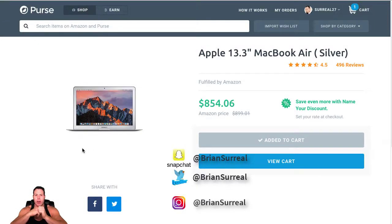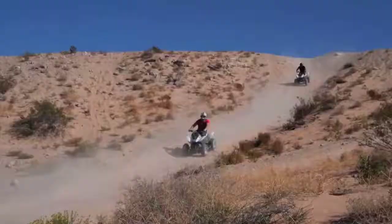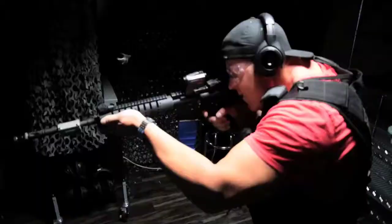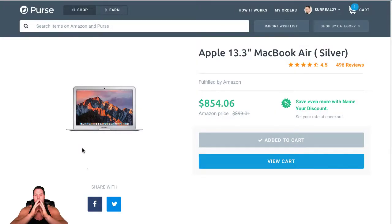What's up YouTube, this is Brian Pfeiffer aka the marketing meathead, and today we're going to talk about a new website to save money on Amazon. It's called purse.io. I heard about this the other day — I buy a lot of stuff on Amazon and it's nice to have an opportunity to pay with BTC or BCH, so that's Bitcoin or Bitcoin Cash, and you can save some nice money.